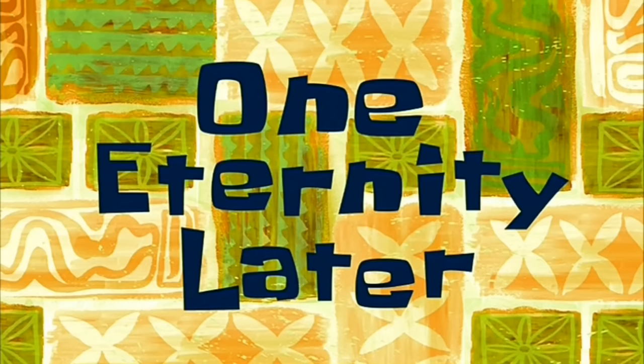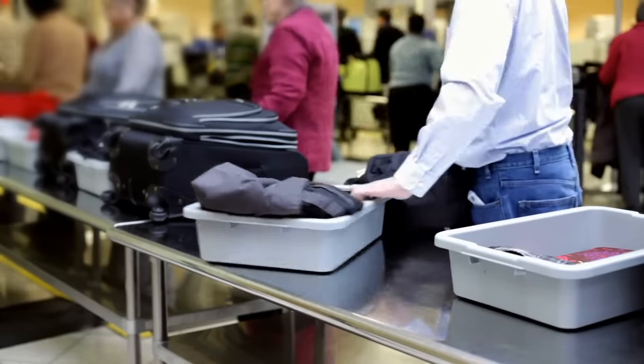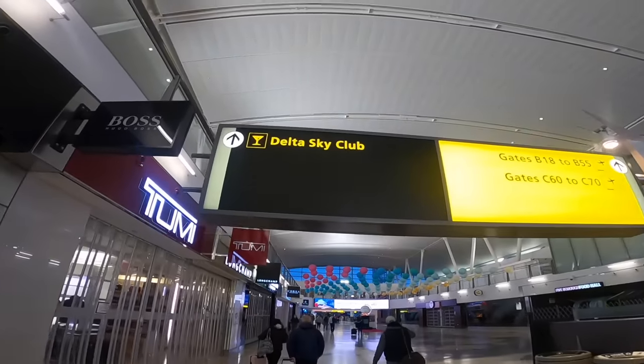Unfortunately, this means getting straight back in the queue. One eternity later, all through TSA. Apparently the trays that they use going through the security scanners are antibacterial. Bullshit! We're now going to be going over to the Delta Sky Club Lounge, which basically is their business lounge. Although today, apparently, I'm flying first — but it's American first.